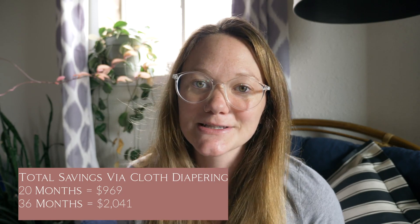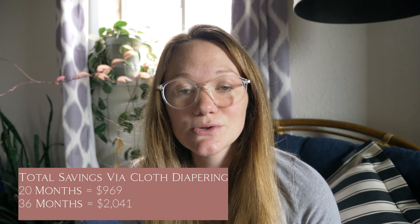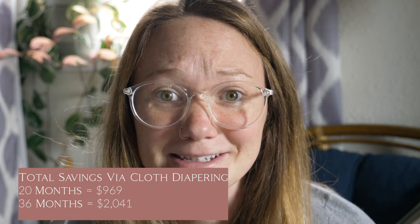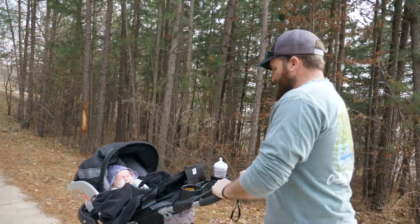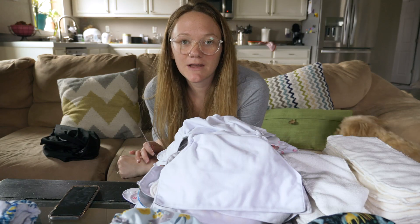How much will we actually save? If she potty trains by 20 months we will have saved $969; if she potty trains by 36 months we will have saved $2,041. To some those savings may not be much, but to us it is huge. And on top of the monetary savings, it's also about eco-friendliness and the chemicals being placed next to your daughter or son's skin — there's a lot that goes into it.